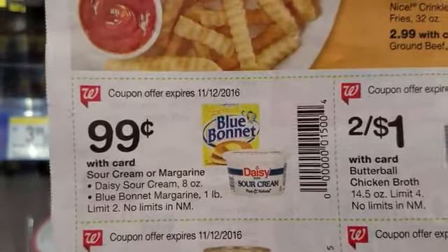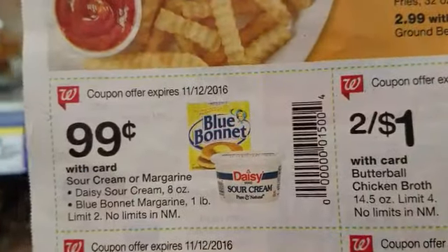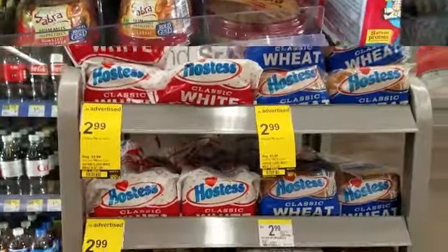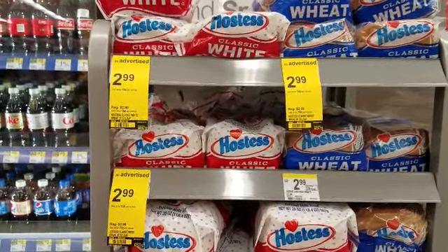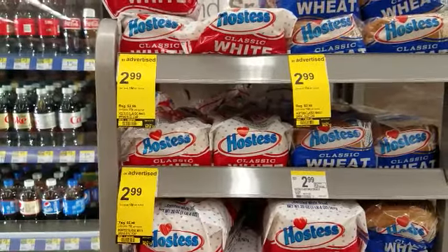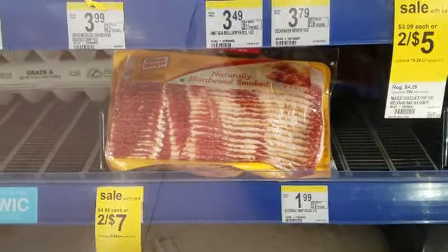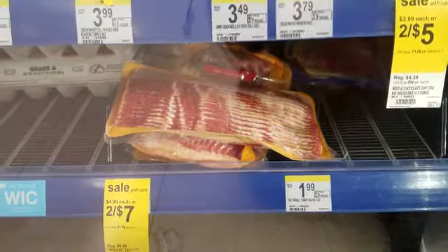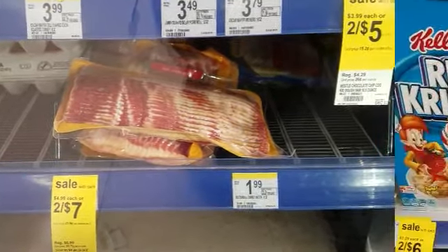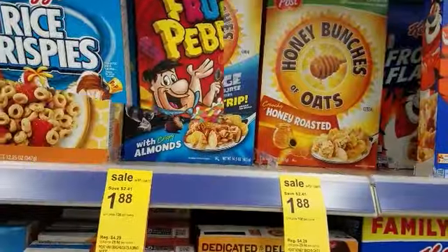Daisy sour cream is usually $1.79, and with the in-ad coupon it becomes 99 cents. They also carry Hostess bread for $2.99 — a little expensive, but if you're using registry rewards or points, no need to go to the grocery store and pay cash when you can get it for free. Bacon is on sale two for $7.00, so $3.50 each — that is the cheapest price I've seen in my area. Pebbles cereal and Honey Bunches of Oats are both on sale for $1.88 a box.